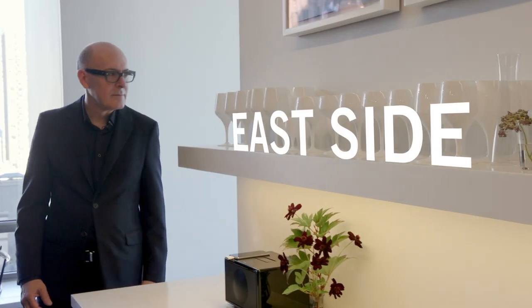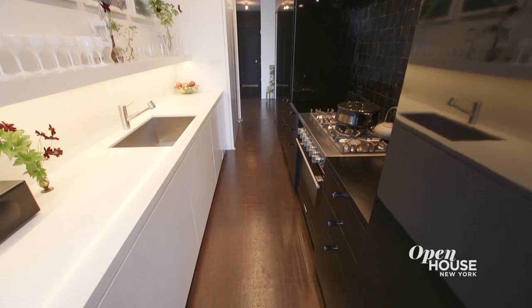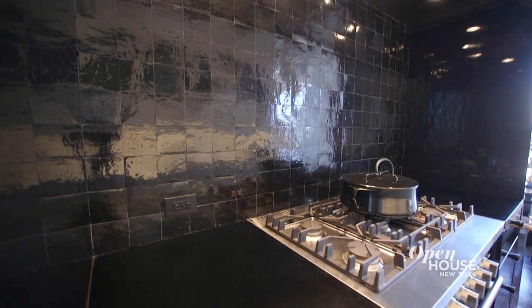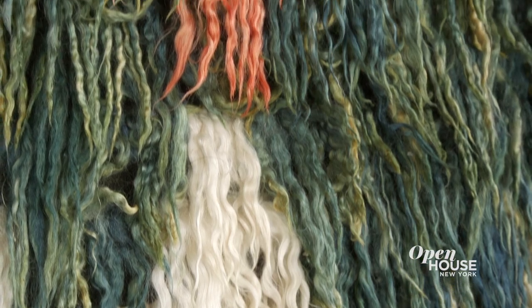We're getting started on the Far East Side with designer David Mann, founder and principal of MR Architecture & Decor. He takes us around his stylish and eclectic home overlooking the East River. See how he embraced the color black and curated an array of furnishings and objects that truly spoke to him.